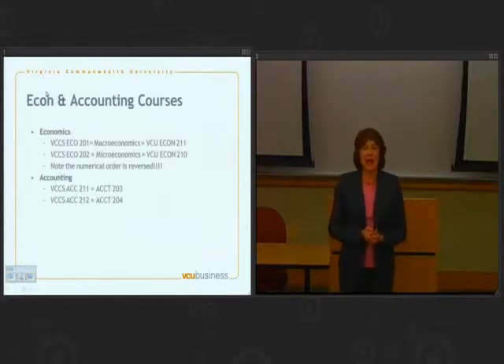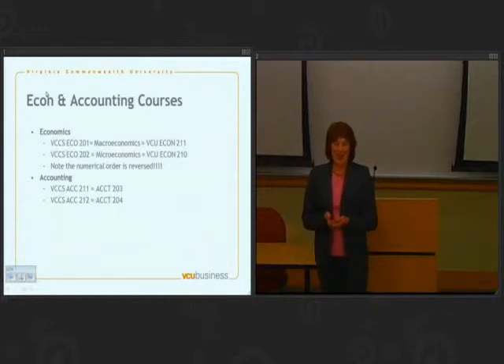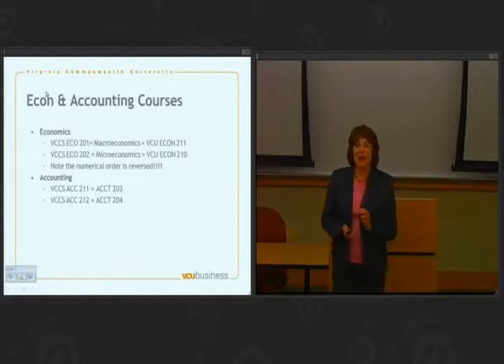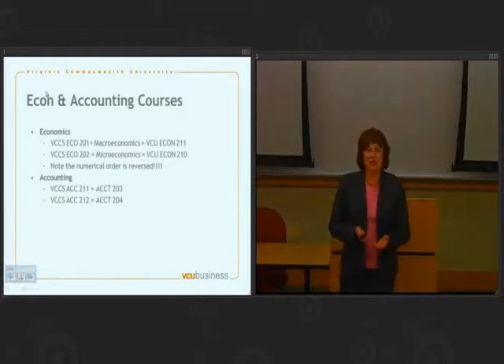A couple notes about our courses. In economics here at VCU, our first course is micro and our second course is macro. At community colleges in Virginia, that order is traditionally reversed — students usually do macro before micro. As an economics professor, I can tell you with authority that it really doesn't matter which order you take the courses in. What matters more is that when you come on campus, be very careful choosing an economics class to make sure you're choosing the one you do not already have credit in. If you tell your advisor you took the first course and need the second, you could end up in the wrong class, repeating a course and paying for it unnecessarily.